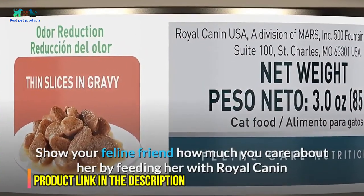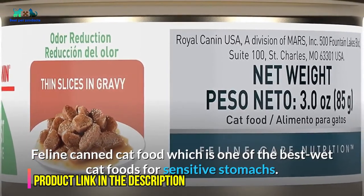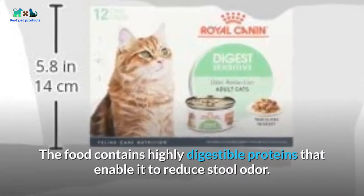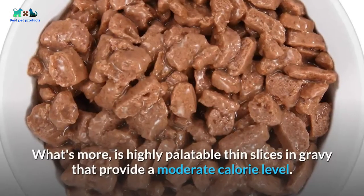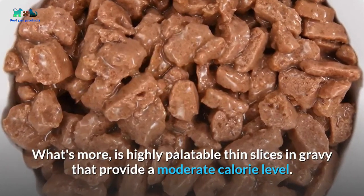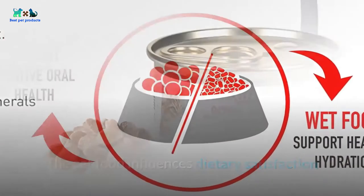At number three: Royal Canin Feline Canned Cat Food. Show your feline friend how much you care by feeding her Royal Canin Feline Canned Cat Food, one of the best wet cat foods for sensitive stomachs. The food contains highly digestible proteins that help reduce stool odor. It features highly palatable thin slices in gravy that provide a moderate calorie level.